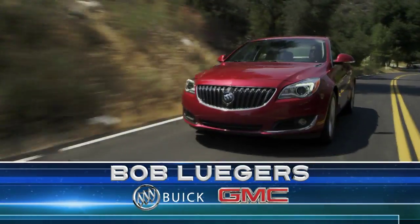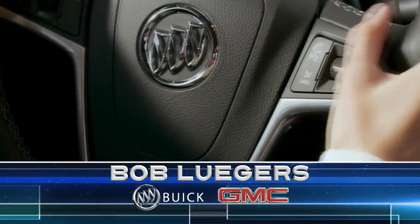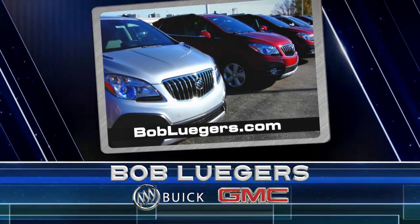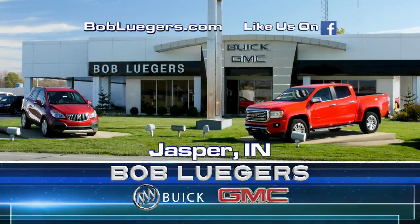Also, check out Bob Leaguer's selection of brand-new 2016 Buick and GMC models with all the latest features. See the full new vehicle inventory online at bobleaguer's.com and like us on Facebook for great promotions.